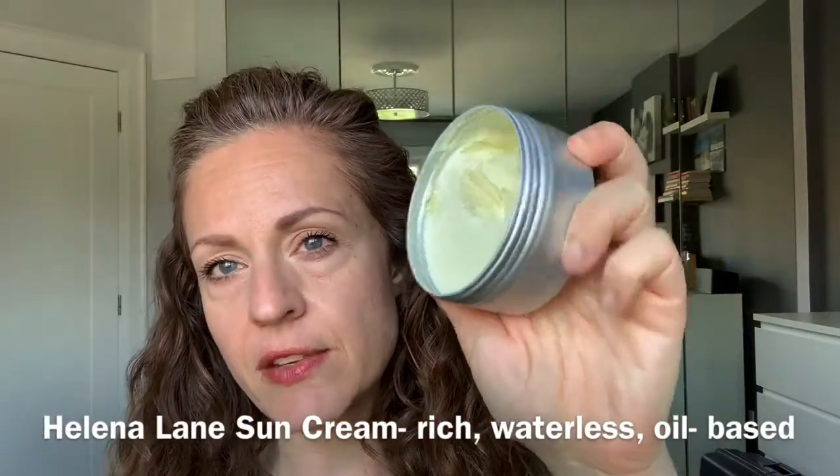Let's start with the dewiest of the sunscreens: the Helena Lane Sun Cream. This product comes from Vancouver, BC. It is completely waterless and comes in a puck shape, giving you a nice dense cream with an SPF of about 30. It's moisturizing and very rich. You need a little spatula to use it — always keep water out of the jar, especially with anything waterless. It has about 19% zinc oxide, which is non-nano, offering UVA and UVB broad spectrum protection.